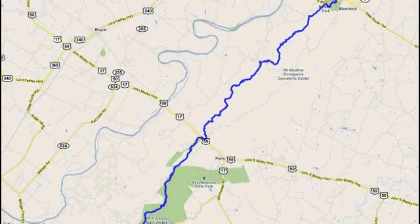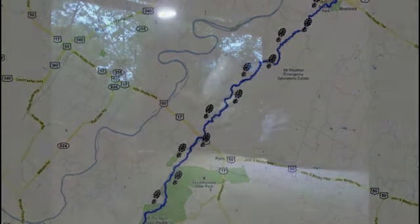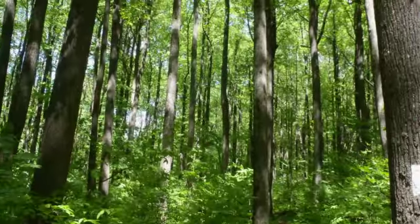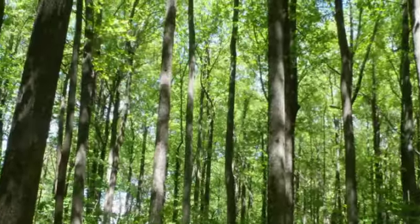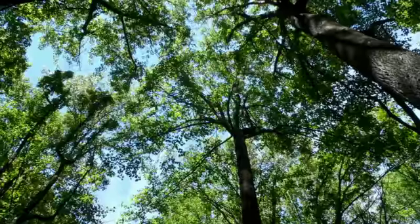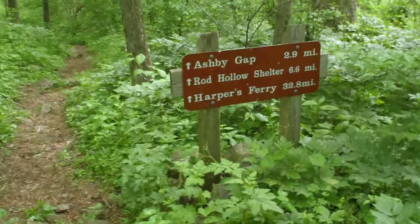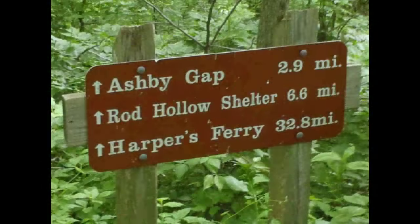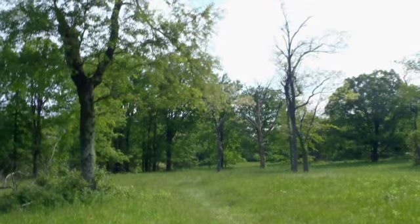Day three was another long one — about 24 miles north through some tough terrain to Bear's Den Hostel. I was making good time and the hiking was easy, but I knew what was coming up.